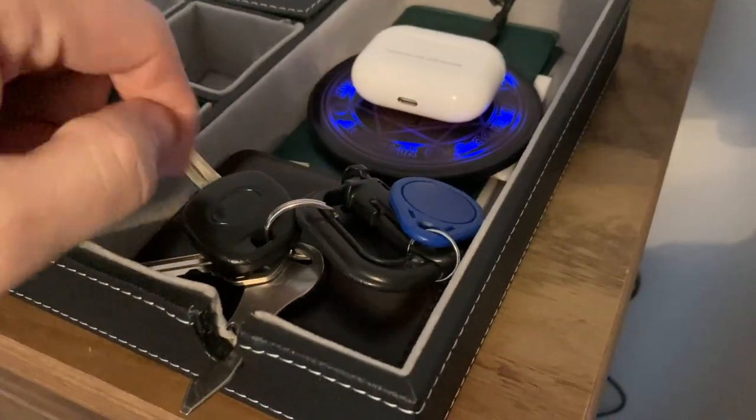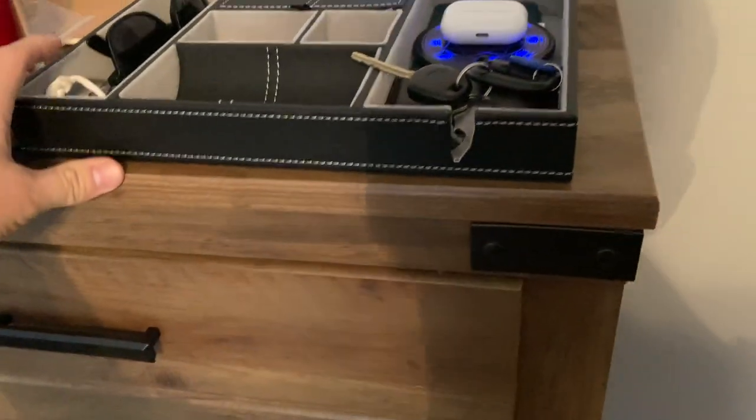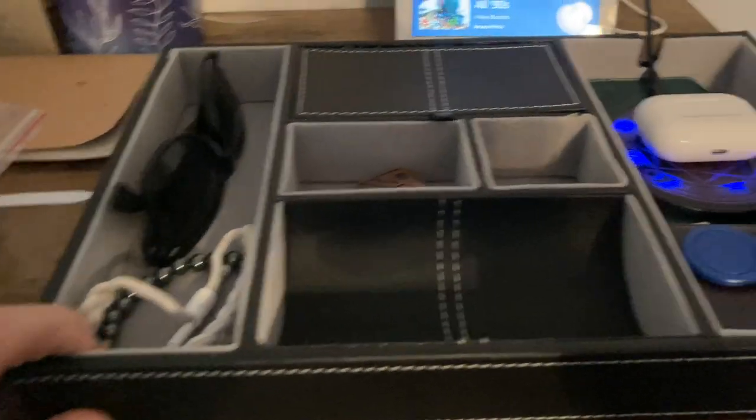This spot right here is absolutely perfect to just set my wallet and keys in. I've got my checkbook under there as well. This black leather is absolutely beautiful against the wood grain of my dresser, and I love it. It organizes all of my stuff.